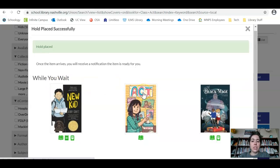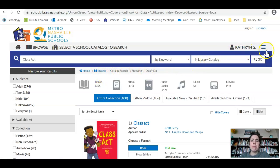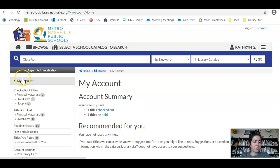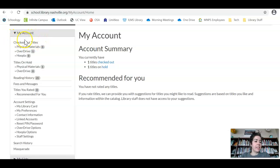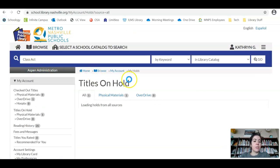They give you some options of other books to look at. But let's say you want to know where your book is and when it's coming. Go to My Account — it should look like this. If you have any fines from old books from the library or from Limitless, you may see some red text. To look at your holds — books or other items that you've already ordered — scroll down and click on Titles on Hold.